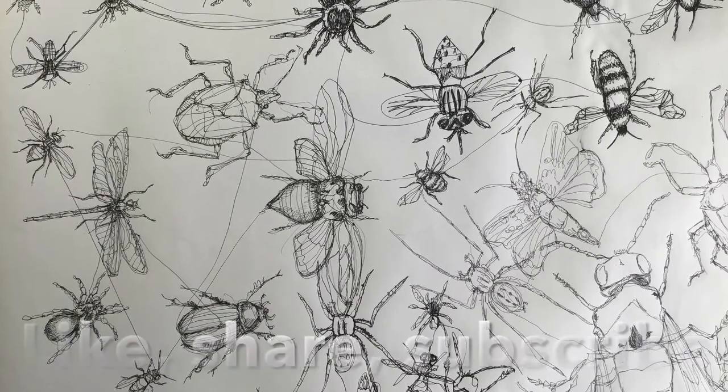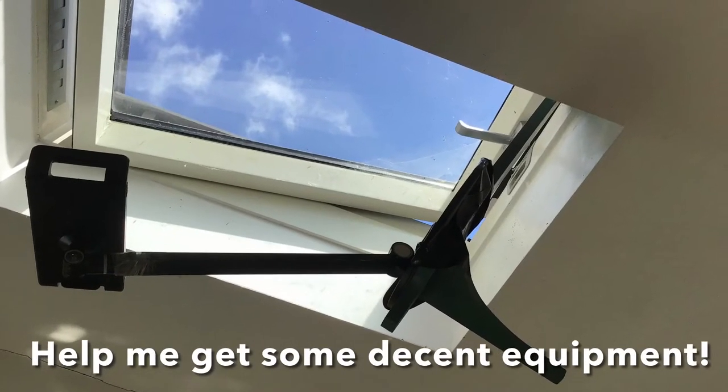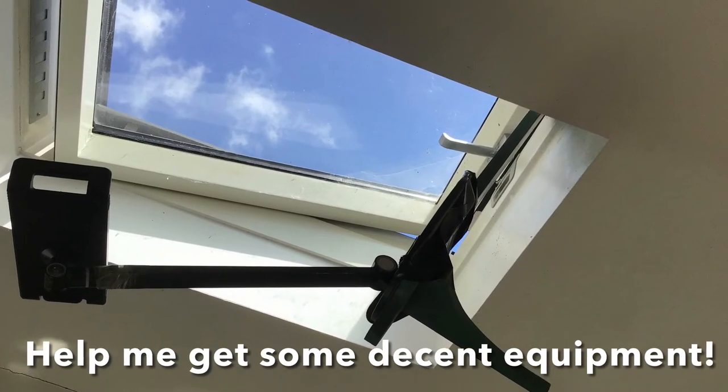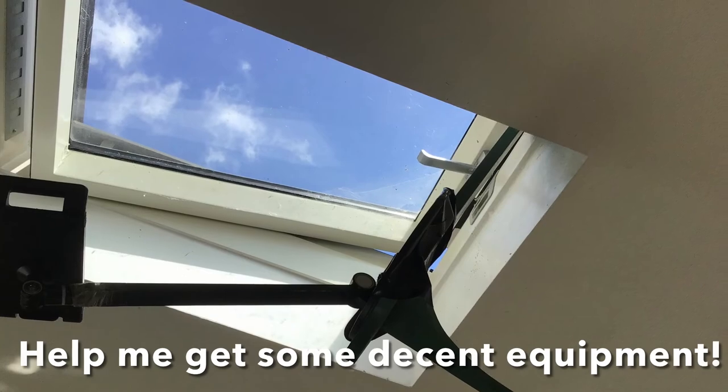Remember to like, share, subscribe, if only to get me some decent camera equipment. Look at this — iPad stand, sellotape to a shelf, hanging out of the skylight. It works, but I want to be able to film on rainy days. Take it easy.